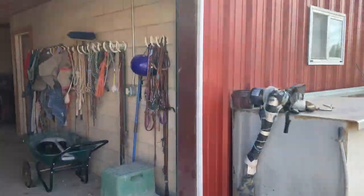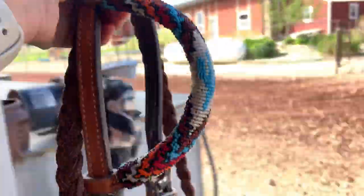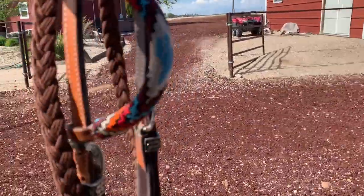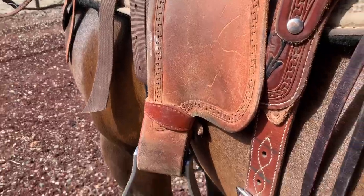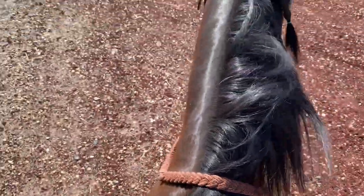It's too hard with one hand. Girth all settled up. Now we will put his bit on, which is over here. Pretty headstall. Now I will put it on — let's see if I can do this with one hand. Sorry about my voice.